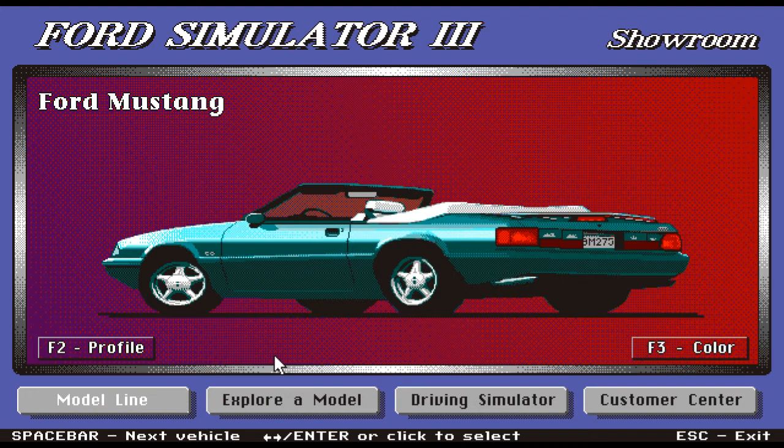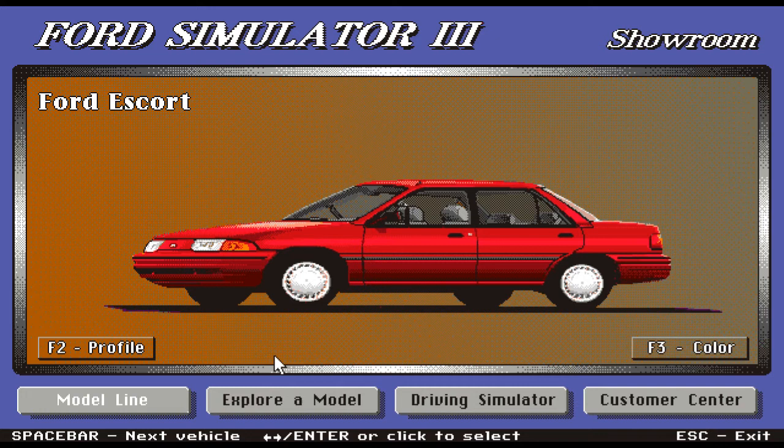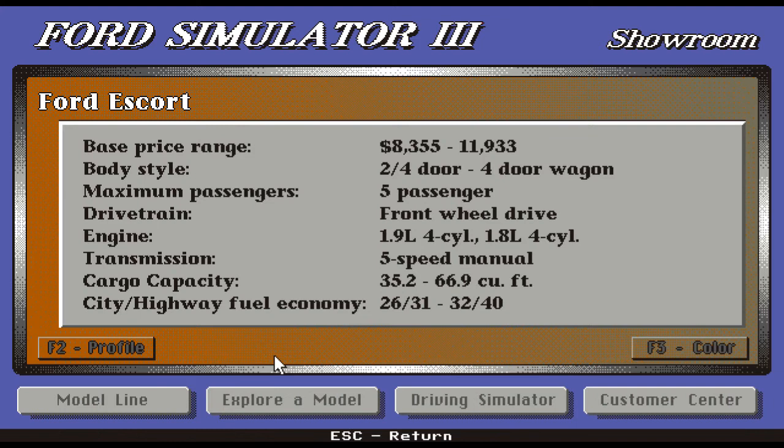Heading on to the next car, we have the Ford Escort. That's a nice color. The base price range is a very affordable $8,355 or $11,933. The body style is either two- or four-door, or even a four-door wagon. Maximum passengers is five, drivetrain front-wheel drive. Engine comes in two styles: 1.9-liter four-cylinder and 1.8-liter four-cylinder. Transmission is five-speed manual. Cargo capacity is mind-blowing: 35.2 or even 66.9 cubic feet. City/highway fuel economy is 26/31 and 32/40.